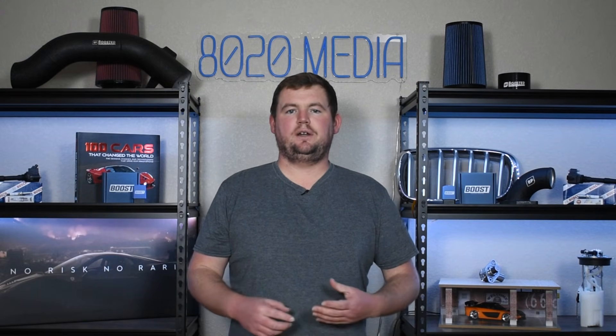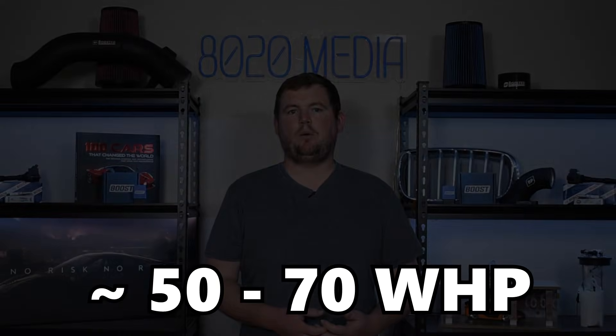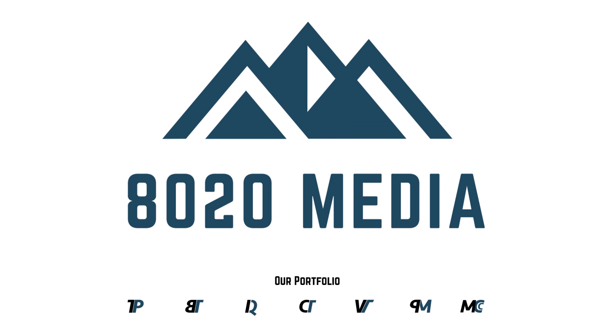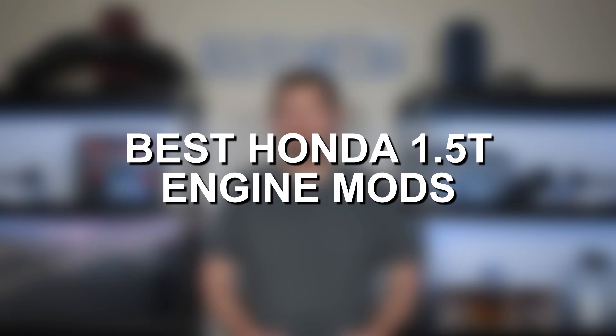Just with these four simple mods, you can expect to see gains in the ballpark of about 50 to 70 wheel horsepower. Hey everyone, this is Zach with 8020 Automotive here today with a video on the best Honda Civic 1.5 turbo engine upgrades.